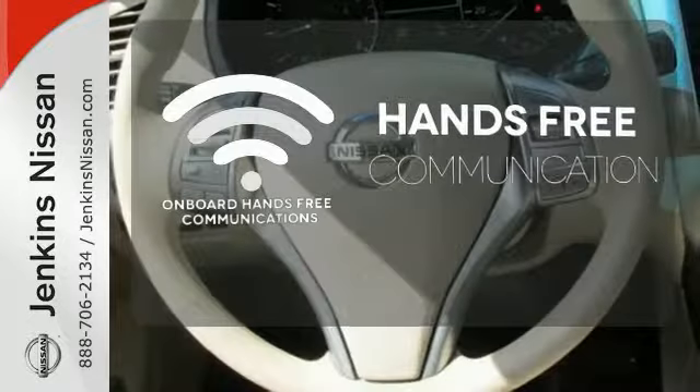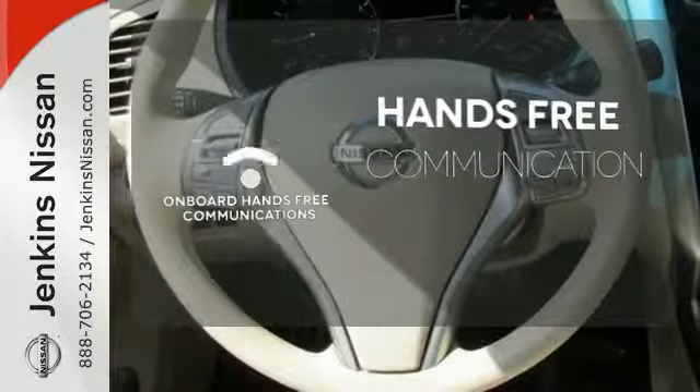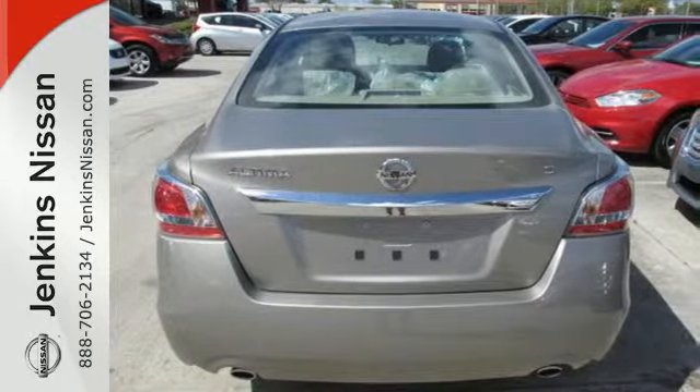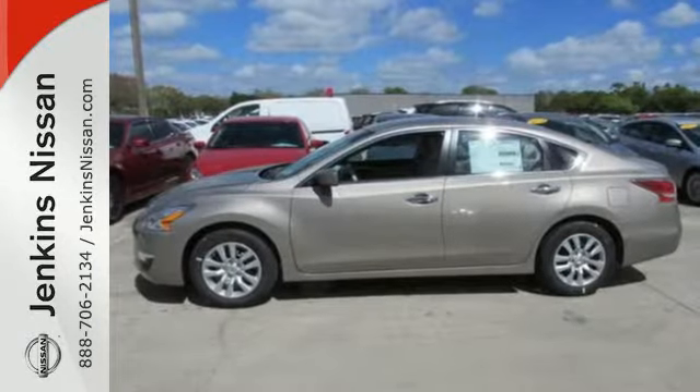Activate your drive with your voice, thanks to the onboard hands-free communication. This 2015 Altima will make every ride better, safer, and more enjoyable.